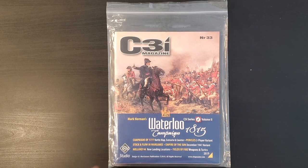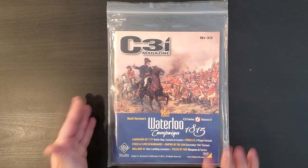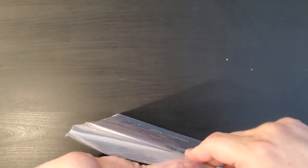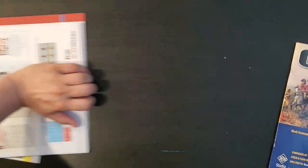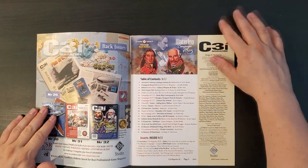Hey folks, it's Ard Wolf. Welcome. We have here an unsleeving or unbagging of C3i magazine number 33. This is the latest C3i to be released at this exact moment. 34 is in the works, I can tell you that. Let's take her out of the bag. See my unsleeving of C3i number 32 back in the video history in the channel for general comments on the magazine. So let's just look at the magazine first - I'm sure lots of goodies are in here.